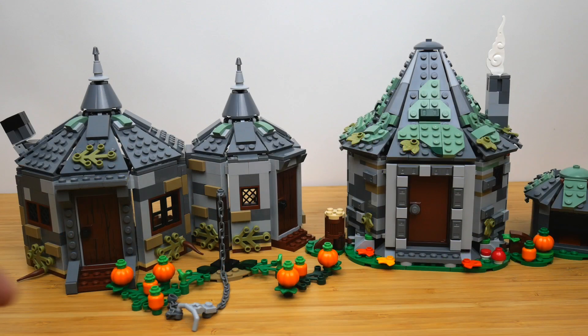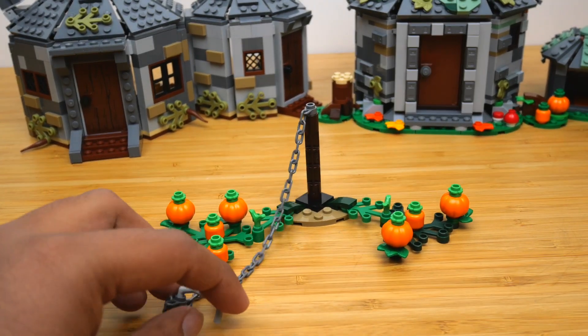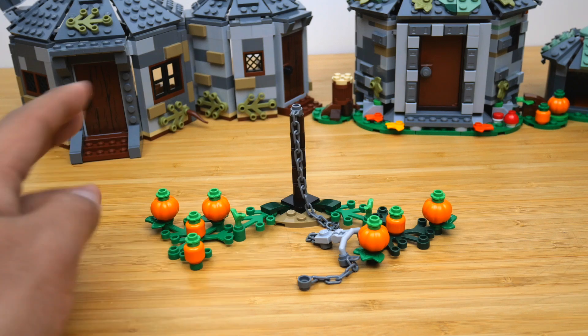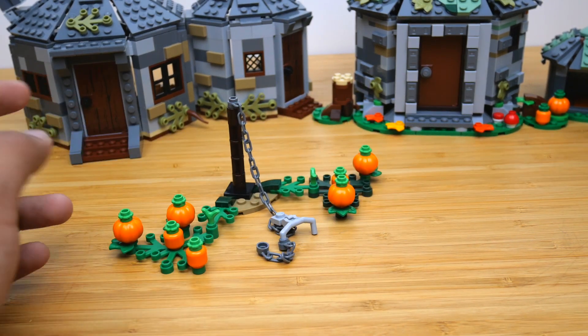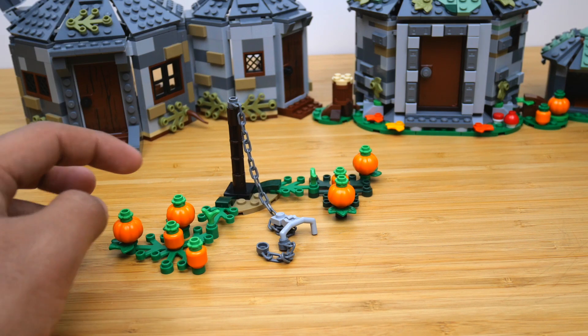We'll talk about side builds first. In the 2019 set, you just got this little pumpkin patch — this is where Buckbeak was chained up before his execution. You do get a bunch of pumpkins, and the place to hold Buckbeak was cool as well. It's a nice little side build, and I think the most substantial pumpkin patch we've ever gotten from a Hagrid's Hut set.